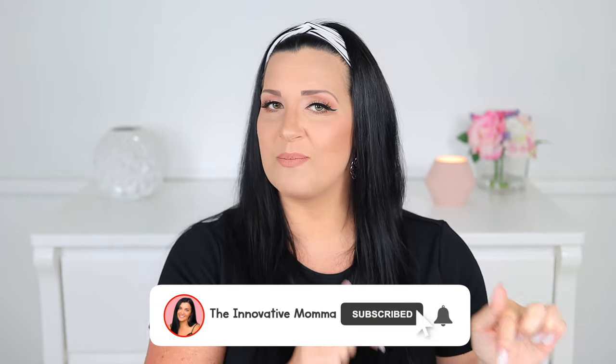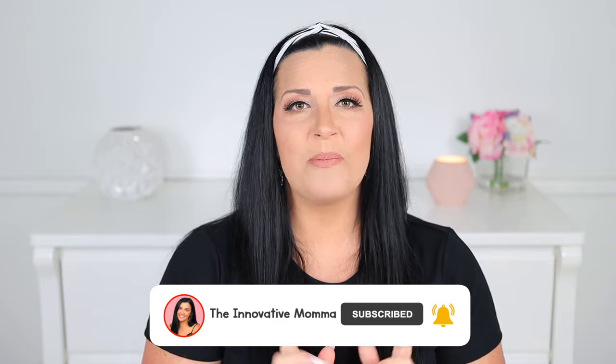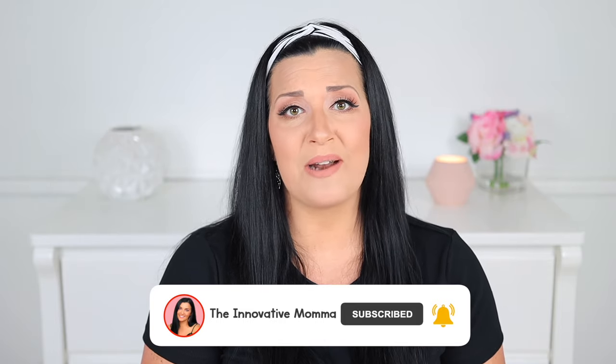Hey everyone, my name is Jess and I have a 19 month old son named Luke. I am a former preschool and kindergarten teacher who is passionate about helping moms navigate the world of early motherhood by sharing helpful videos on pregnancy, parenting, and early education. If you're not already a part of our innovative mom squad, be sure to click that subscribe button and the notification bell so that you never miss an upload.